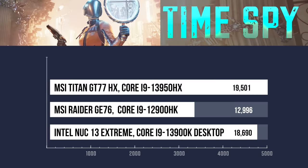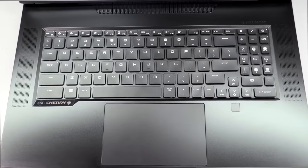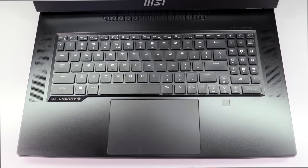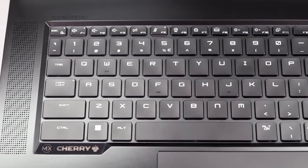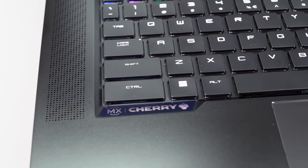Cherry MX keyboard, per-key RGB — love it. Feels very good. It's a mechanical keyboard. What's not to like other than a little bit of clackety-clang mechanical keyboard sound? But it's not that bad — very nice.